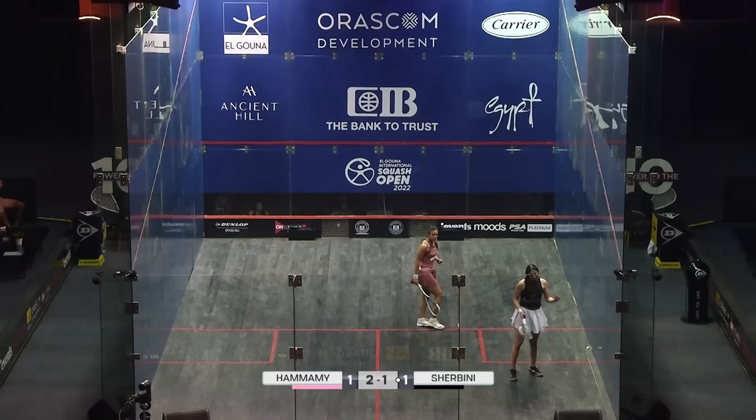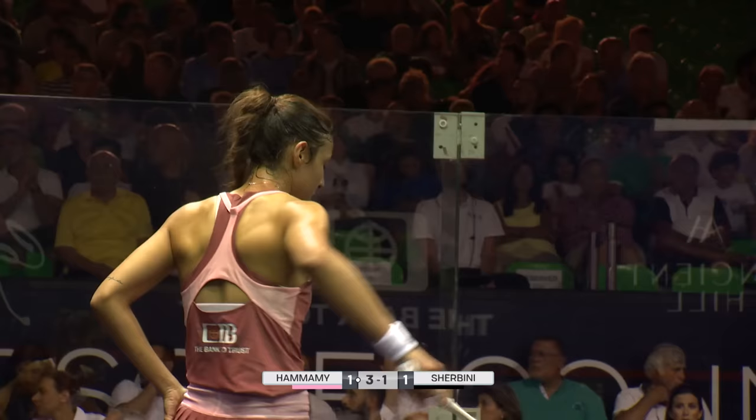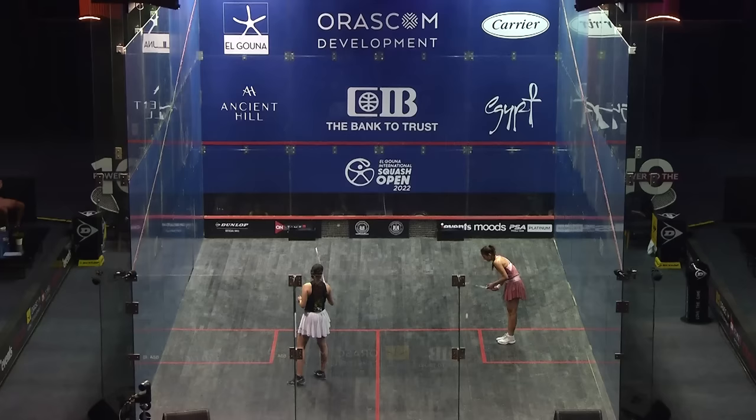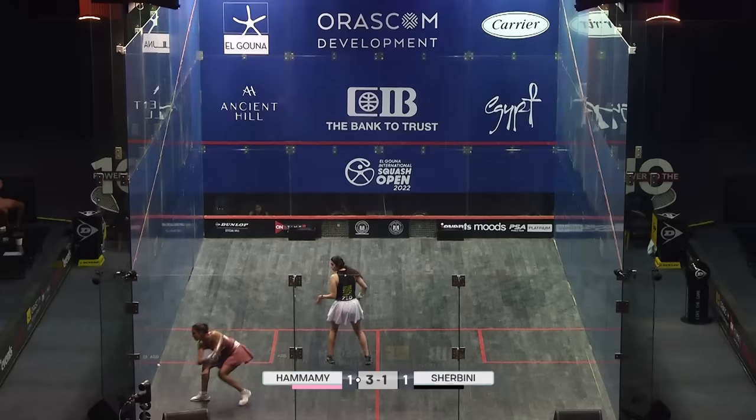Got her there on the hold. She was off to the cross court. Elshabini just struggling to read that one. She got away with it — it was a very poorly executed cross court from Alamami, not wide enough to get out of the volley zone of Shabini.